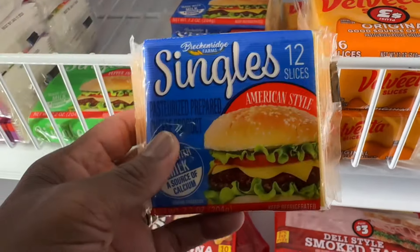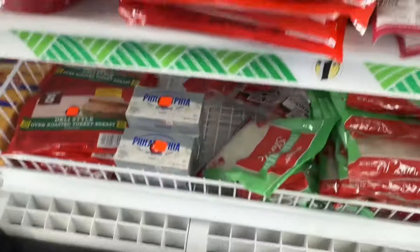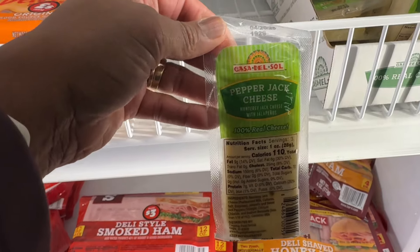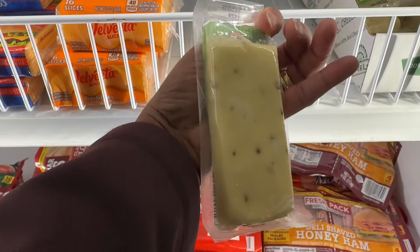American. And then Velveeta, which is $3 to go. And then also they got the pepper jack cheese and the little squares.